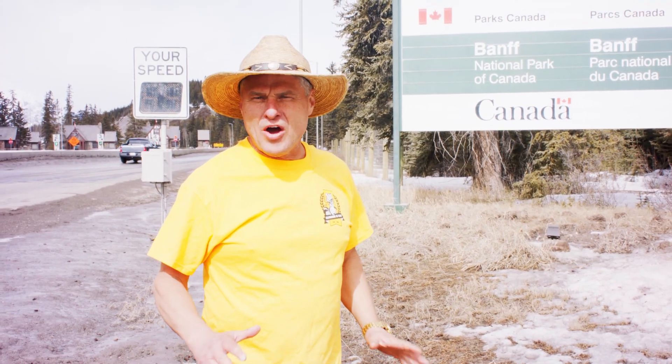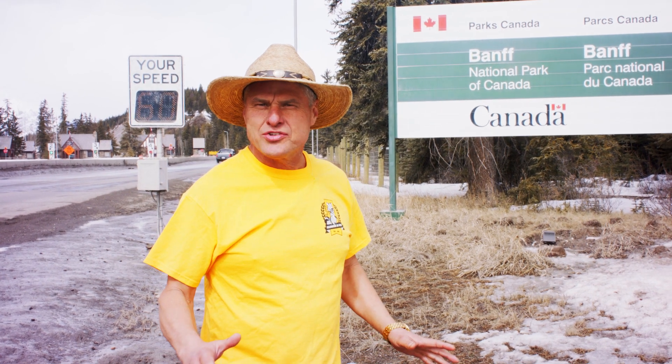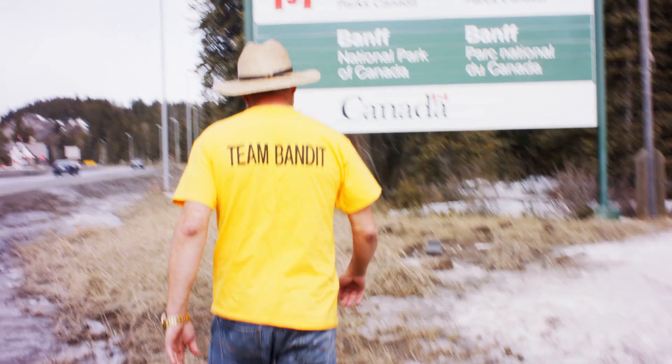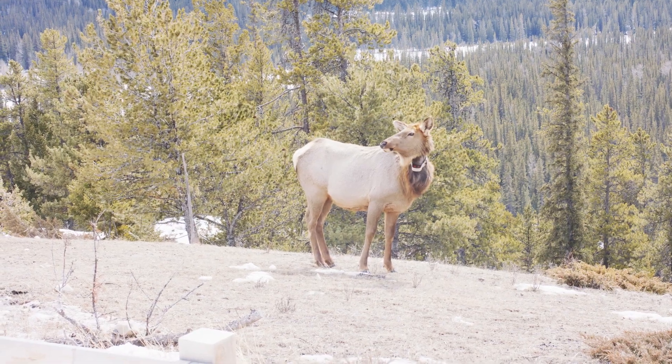So here we are — we're in Banff, Alberta. I'm going to show you some stuff that you might find interesting. Come with me. What a spectacular, spectacular park.